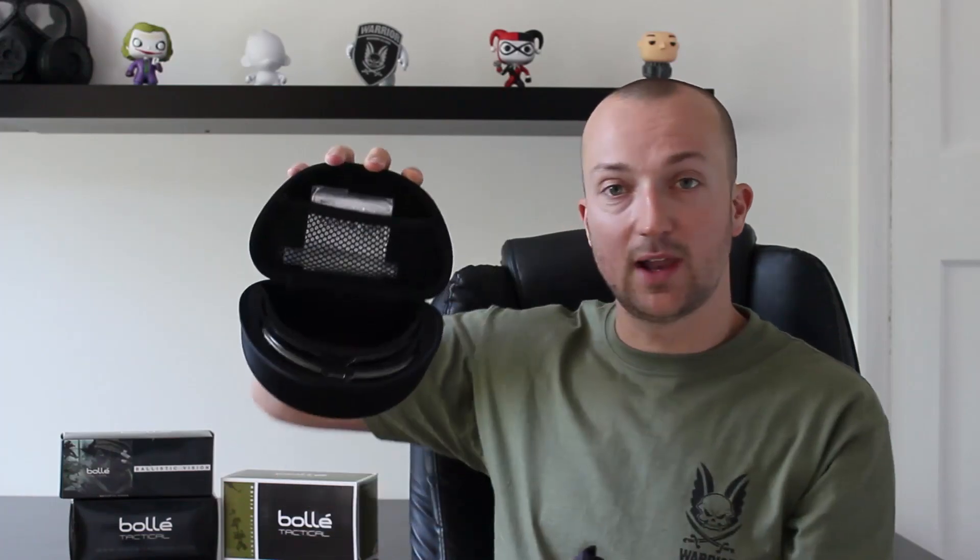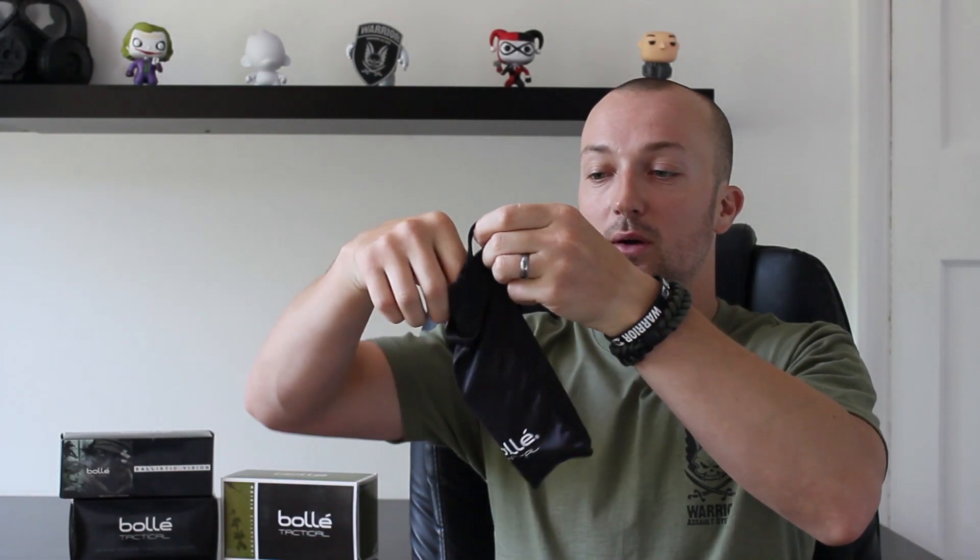Opening it up, you've got the glasses, two sets of lenses at the bottom, an instruction manual, and some anti-fog liquid — a really nice little touch. Once you've used the glasses for a couple of months and start wiping them consistently, they can begin to lose the anti-fog film, and you can reapply it using the included solution. The manual explains exactly how to do that.